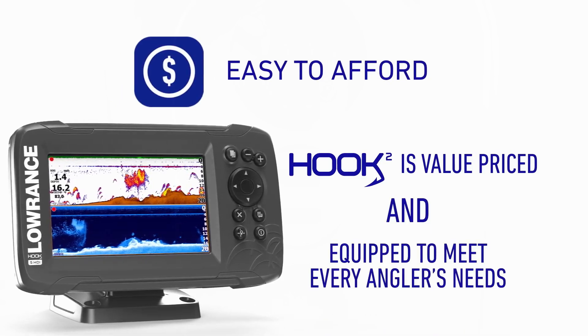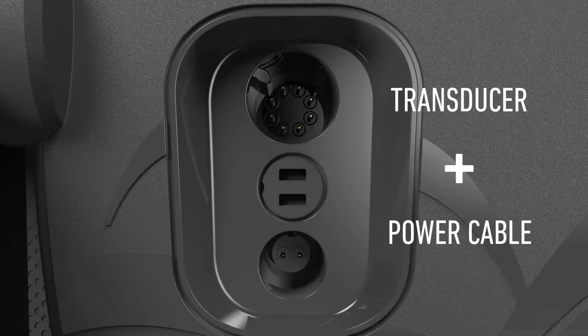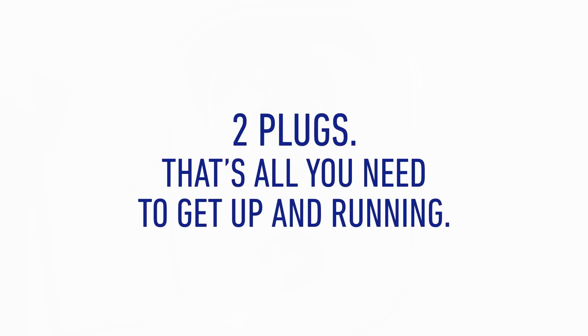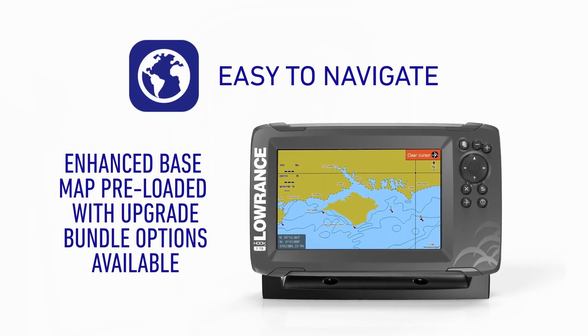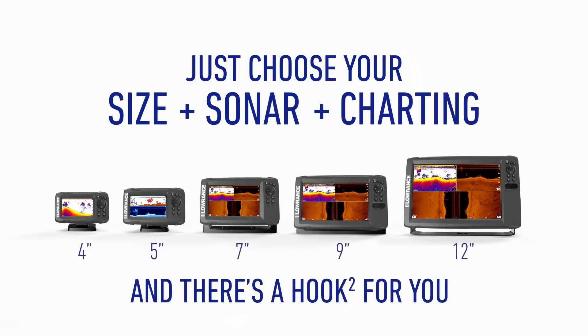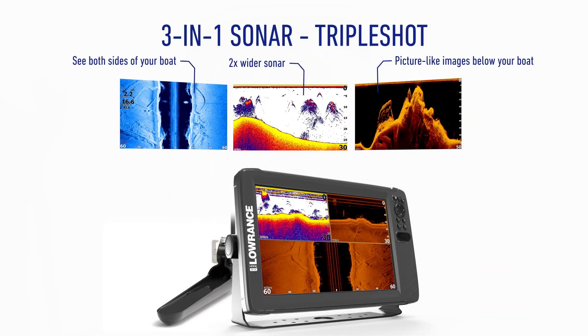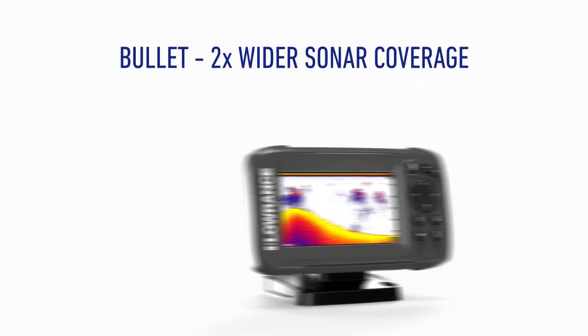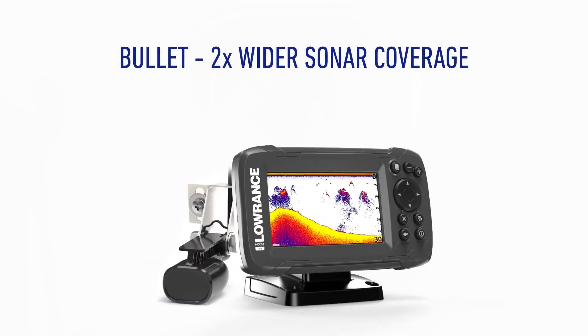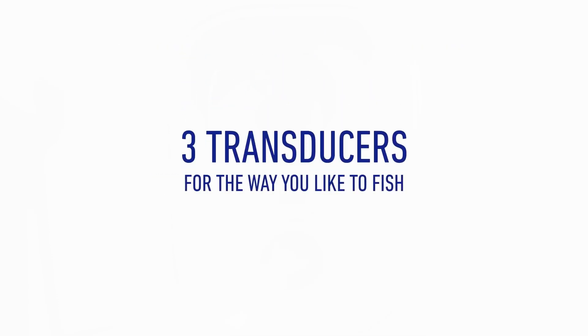Key Points: Easy to use with simple functionality. Provides clear images and accurate depth readings. Suitable for different types of fishing — boat, ice, and pier. Some users reported issues with faulty transducers and power. Pros: Easy to read instructions. Provides all the necessary information to catch fish. Clear images and accurate depth readings. Suitable for various types of fishing.